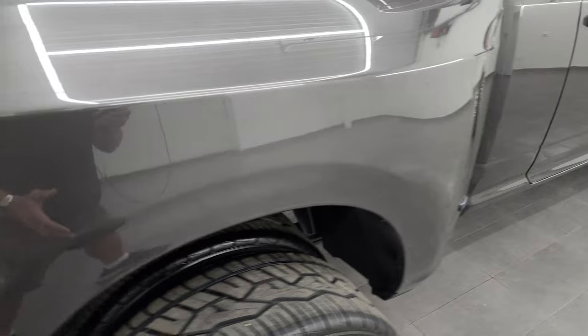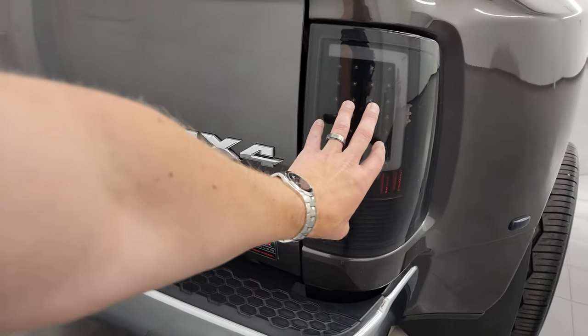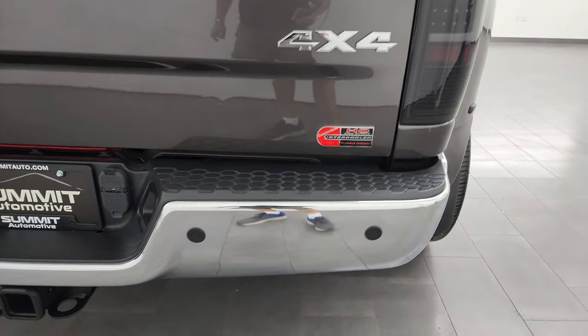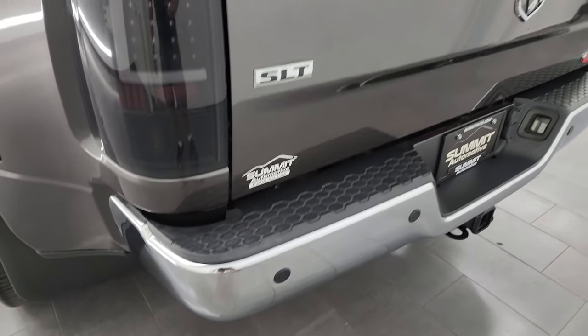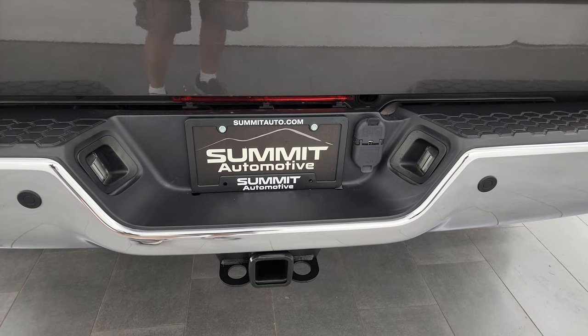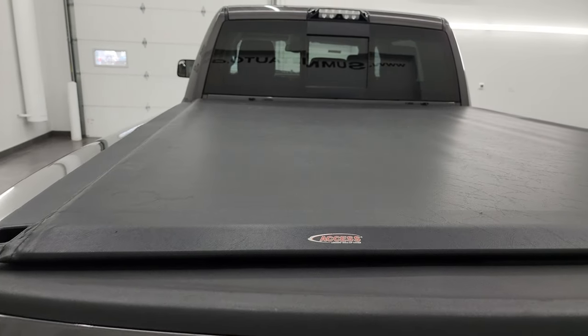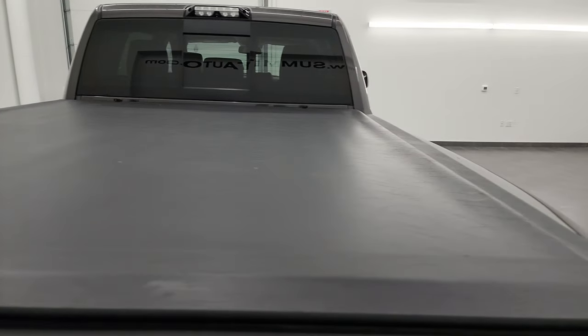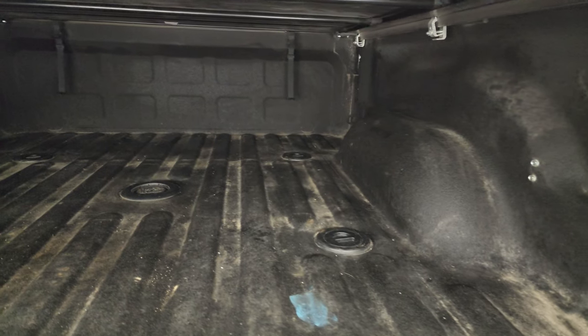This one also has power running boards that somebody's added — definitely tricked out. It has the LED tail lamps, which are aftermarket and look really good. Rear bumper is in great shape and does have the backup parking sensors. The tailgate is in fantastic condition. It does have the full towing package, of course, with the receiver hitch, 4-pin and 7-pin wiring. Access soft roll-up tonneau cover is in really nice shape. It comes with a spray-in bed liner, 5th wheel and gooseneck prep package, LED bed lights, and 7-pin wiring in the back.